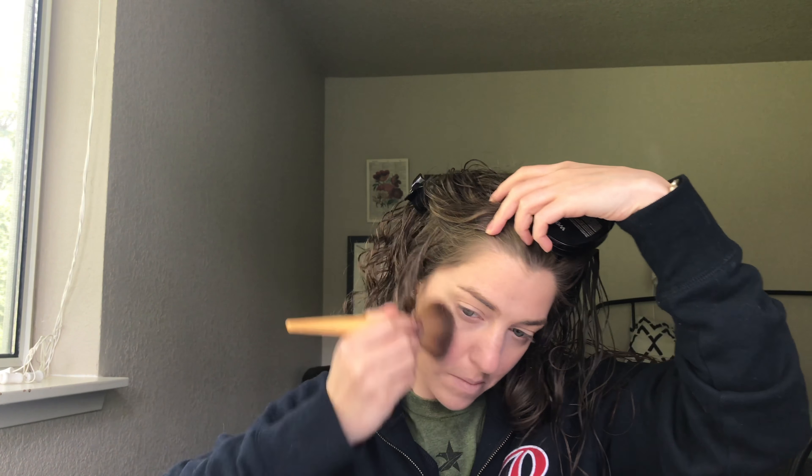I'm blending that a little bit more, and then I'm going to take my Wet n' Wild Boozy Brunch Highlighter on a fan brush. I like to give myself a lot of glow. I have dry skin, so highlighting is really important to me — I think it makes my skin look nice and healthy and very moisturized, which I really enjoy. So I put that on a lot of places.